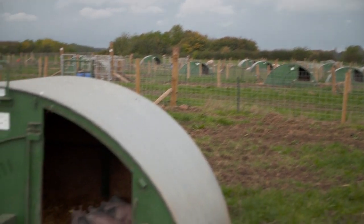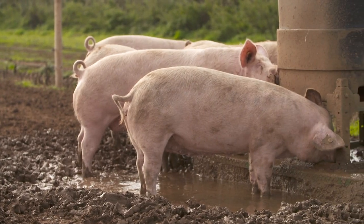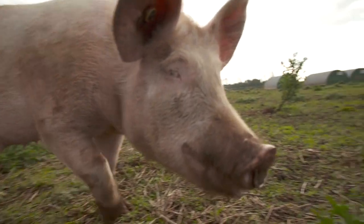We're here at the Leeds University farm and this is the only outdoor research facility throughout Europe. This is a unique facility because it combines both an outdoor sow unit and an indoor sow unit.